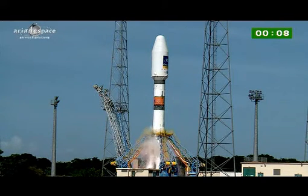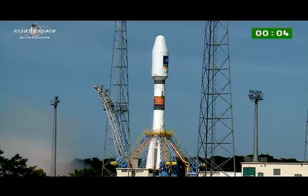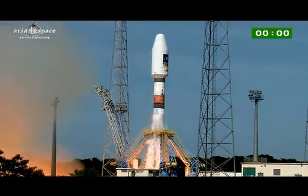10, 9, 8, 7, 6, 5, 4, 3, 2, 1. Liftoff. Décollage.